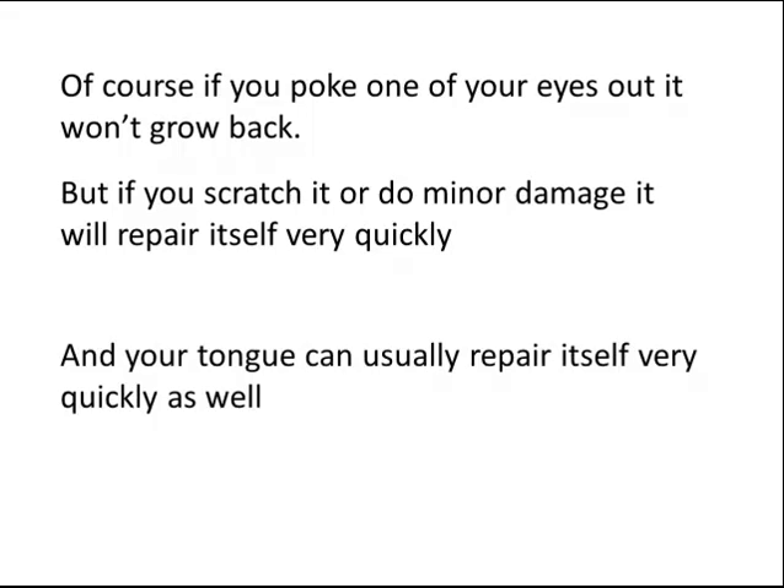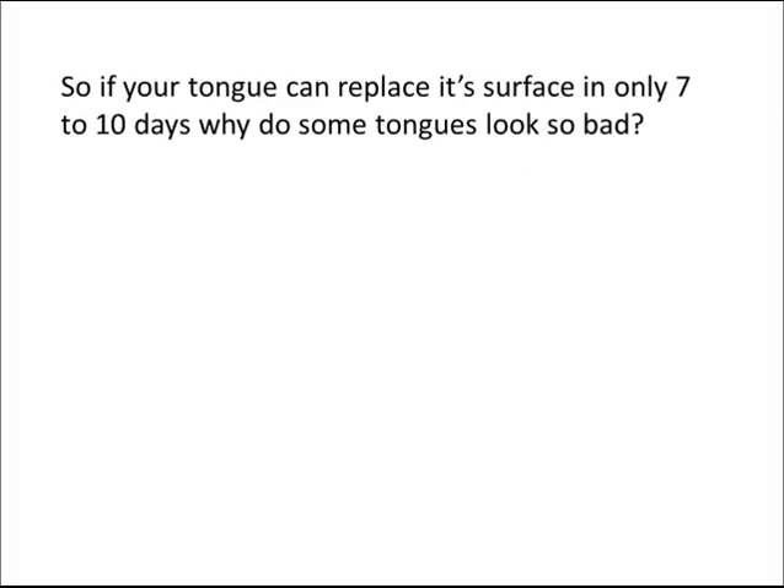And your tongue can repair itself very quickly as well. So, if your tongue can replace its surface in only 7 to 10 days, why do some tongues look so bad?